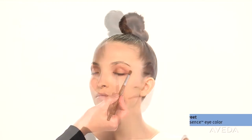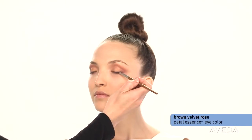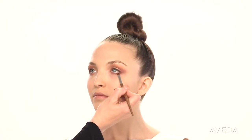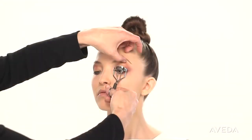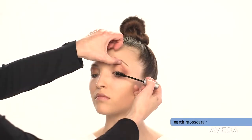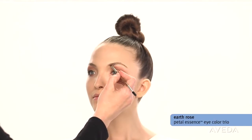Define with a smudger brush. Trace both lash lines with brown velvet rose from the outer corner inward about two thirds of the way. Highlight the inner corners with calla-lily to illuminate the eyes. Curl your lashes, add mascara, then fill in your brows with eyeshadow.